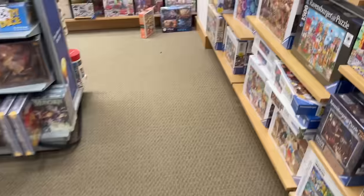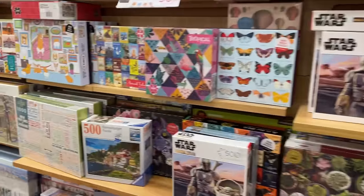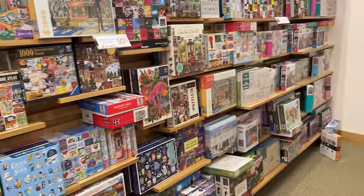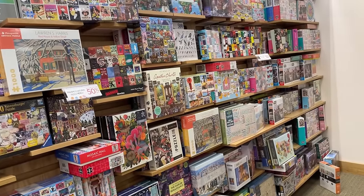I didn't really see enough of the Pomegranate or Clementoni sets, but I'm going to kind of skim through these again and figure out what I'm going to go home with, because I've got to take advantage of this sale. Let's move on.